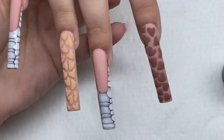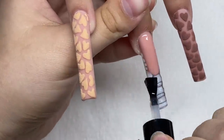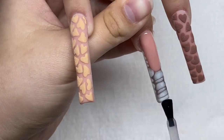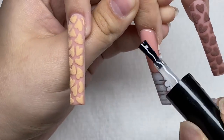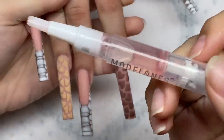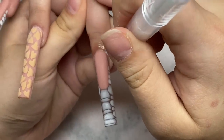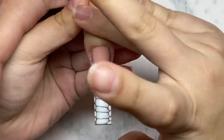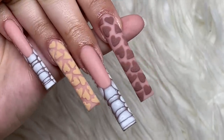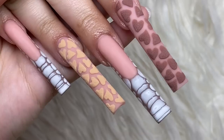The nail art is all done, and now I'm just going to finish this off with some matte top coat. Finally, to finish this set off we're going to be adding on some cuticle oil. And here's how the nails turned out! Let me know what you guys think of this nail set in the comments. Spice, what do you think? 'These are so stunning, I love them so very much.'